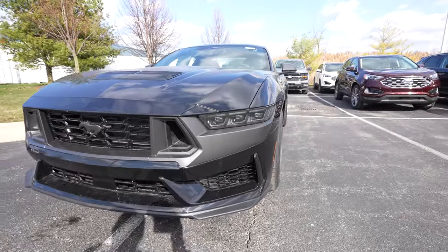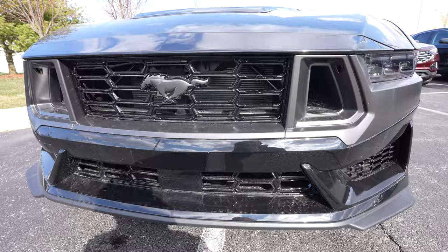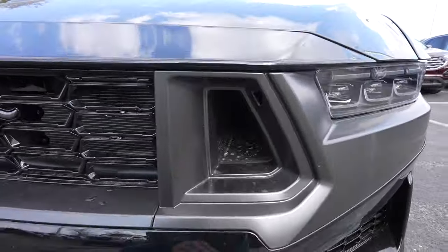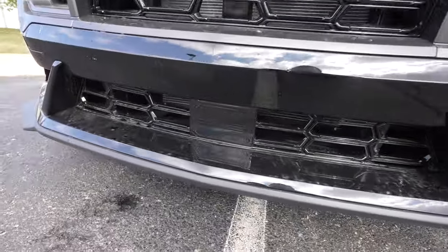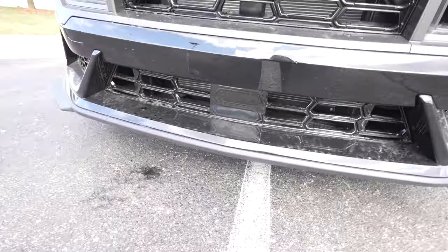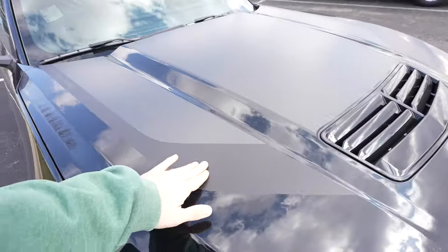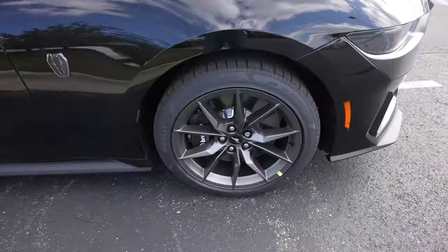Starting up front, new for 2024 we have the brand-new all-LED headlights and a massive grille up front with side vents right here to feed cold air to that massive engine. The adaptive cruise control sensor is right there, and there's a hood graphics package with 'Mustang Dark Horse' on it.